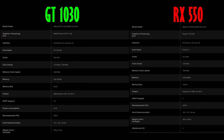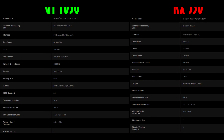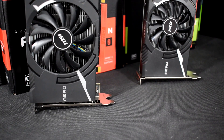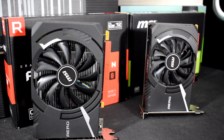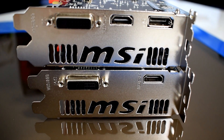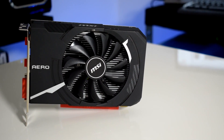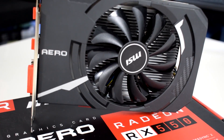Let's compare some specs first. The RX 550 runs on its new Polaris architecture with 512 cores, where the GT 1030 has 384 units but is running at higher clock speeds. They both have 2GB VRAM but the 550 has a slightly faster memory and a 128-bit memory bus. The GT 1030 has a rated 30W TDP where the RX 550 has a 65W TDP. Both are powered directly from the PCIe slot and can run with a 300W and a 400W PSU accordingly.